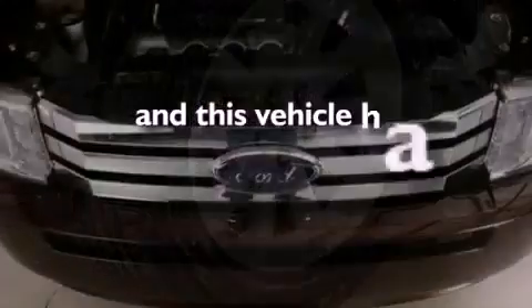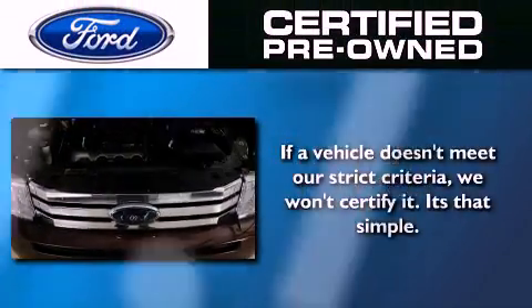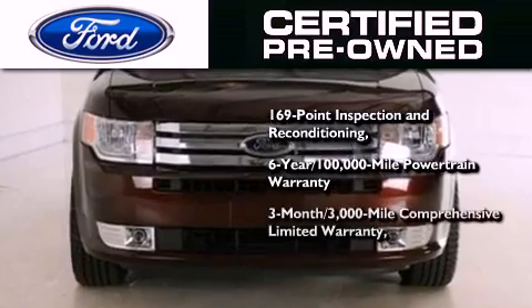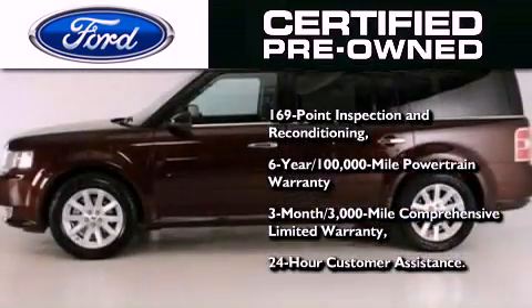This vehicle has fewer than 38,000 miles on the odometer. The Ford pre-owned certification includes a 6-year, 100,000-mile powertrain limited warranty and a 3-month, 3,000-mile comprehensive limited warranty, plus Ford Motor Company's 24-hour roadside assistance program.